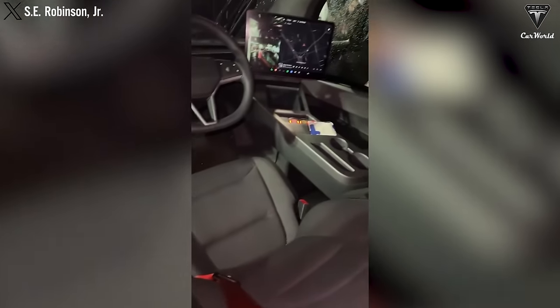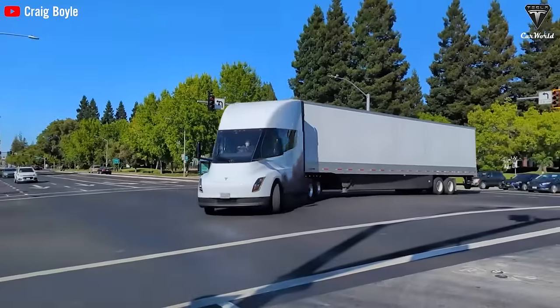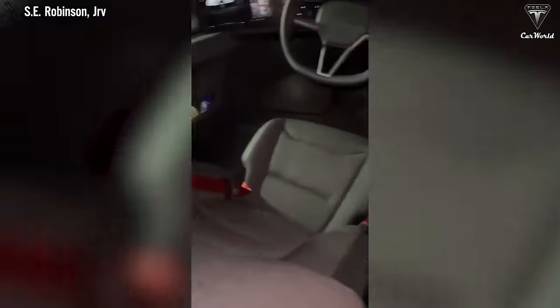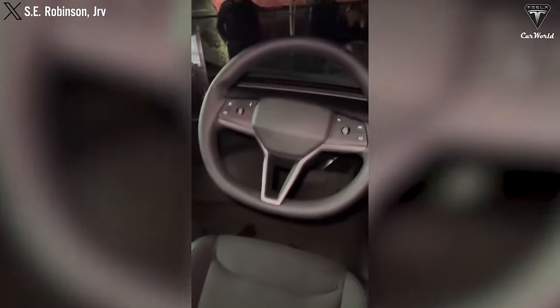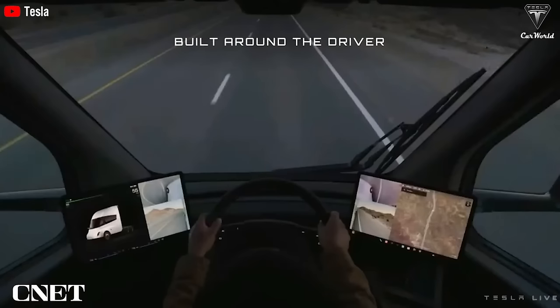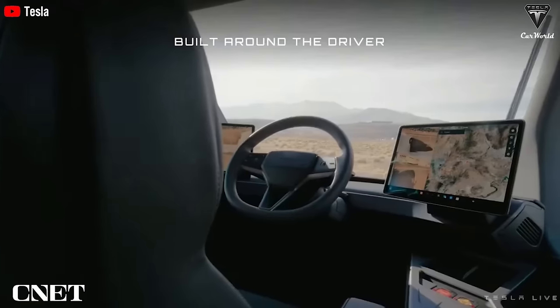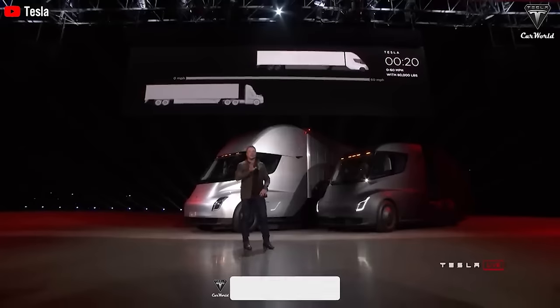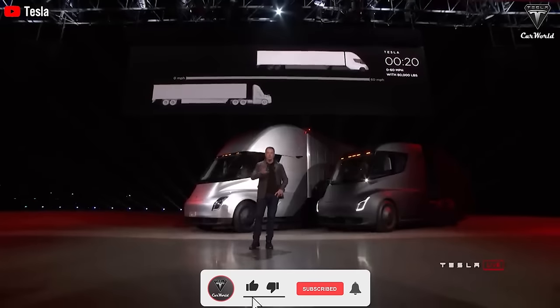Elon Musk's truck notably features a central driver's seat, which Tesla claims allows for better overall visibility from the windshield. It has red-colored safety belts, and behind the driver's seat there are two folding seats. There are two large touchscreen displays at both ends of the dashboard, expected to have Tesla's excellent user interface and connectivity features, alongside truck-specific features displaying towing data and more.